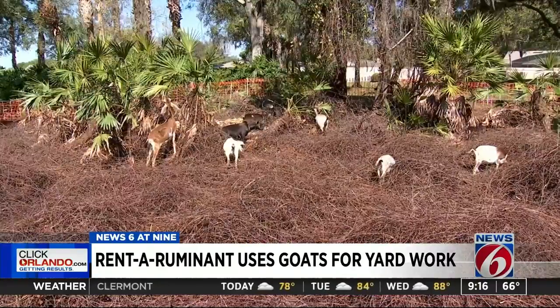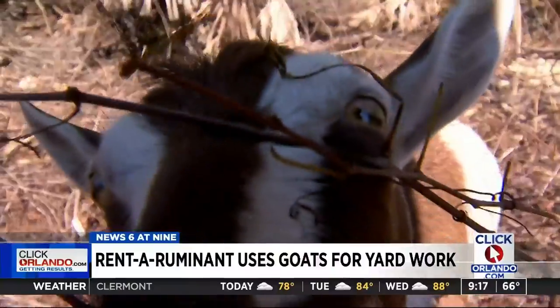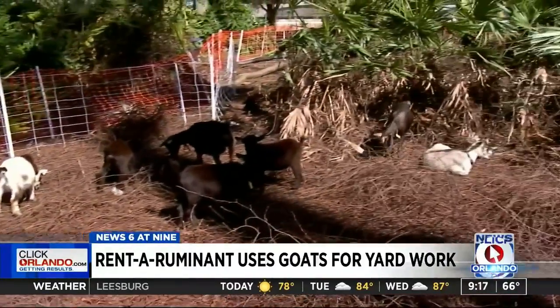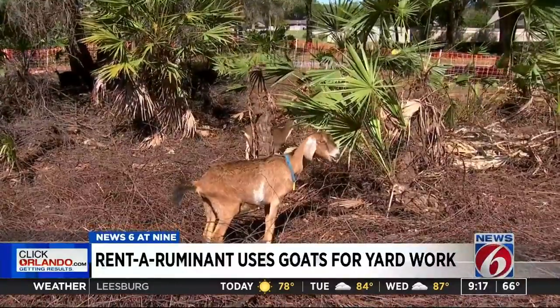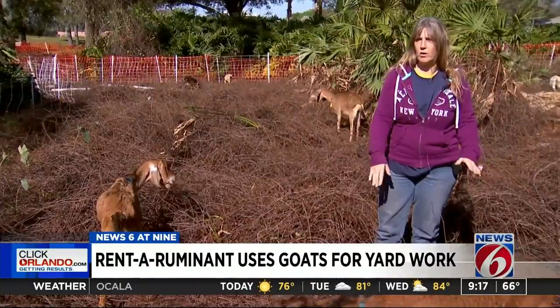Before we ever put the goats on site, we come in and do a site assessment to make sure there are no toxic plants. If there are, we either fence them off or remove them if possible. Once that's done, we bring in the fencing and then bring in the goats. She says the goats can get rid of about 90 percent of the invasive vegetation in one project.